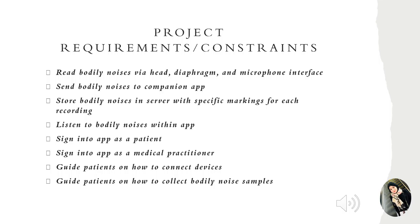Once we were able to successfully transfer all the bodily sounds from the stethoscope to the application, we needed a way to store those audios into the server for each of the recordings, as well as label and mark those recordings and store them properly in the database. We also needed to retrieve those audios and be able to listen to them and access them through our application.